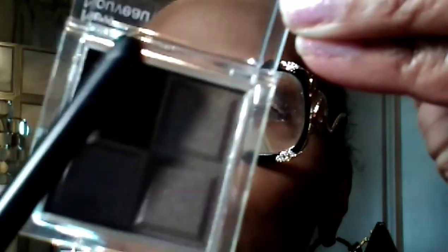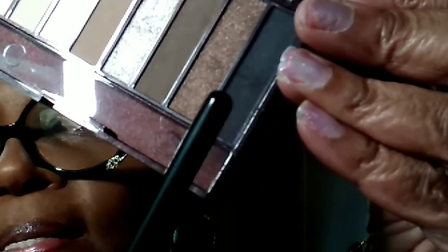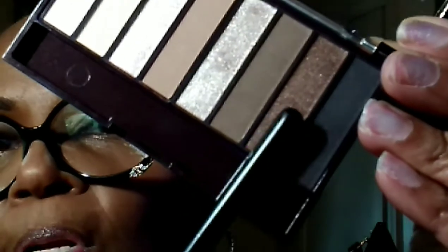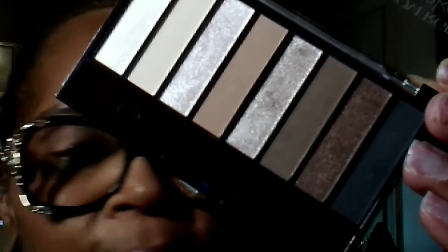I think I'm going to use this color in my crease, and then I have the CoverGirl True Naked Nudes number 805. I'm really liking this bronzy shimmer for my lid. This darker color is a little too much for tonight — I don't want anything that smoky — but I love that bronze. I'll probably do under my brow with the light shimmer. Let me pop off these eyeglasses and grab a mirror.